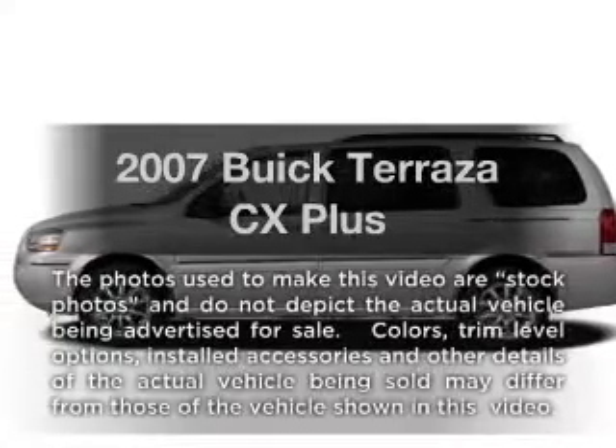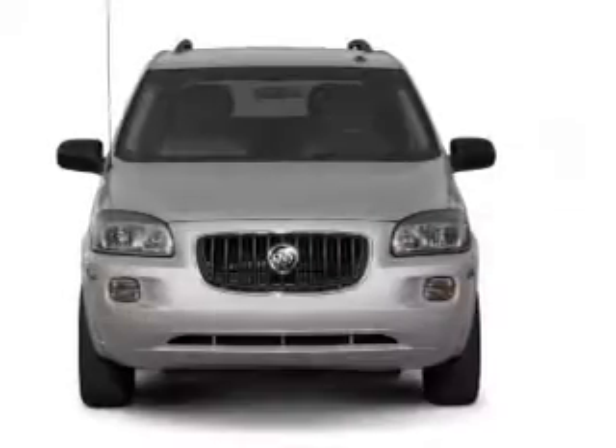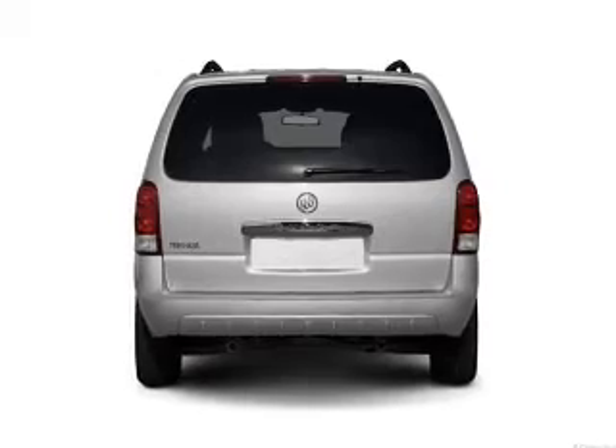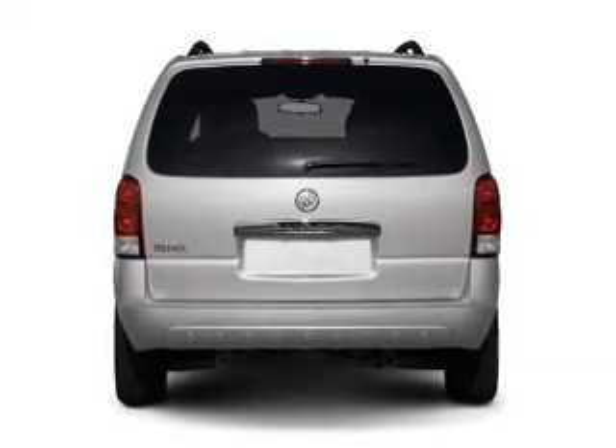Imagine yourself in this 2007 Buick Terraza. Travel the roads in style and comfort in this great vehicle with a reliable 6-cylinder engine. The powertrain includes front-wheel drive driven by an automatic transmission. GPS navigation will guide you to your destination.